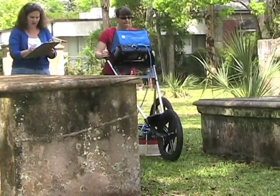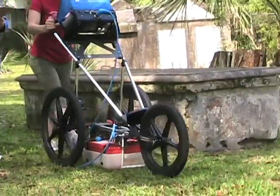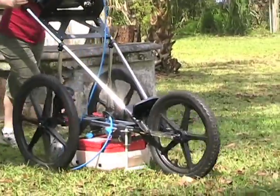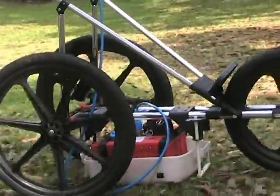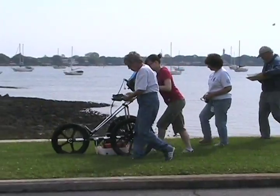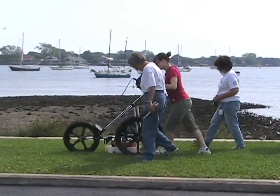When working in cemeteries, it is hard to know what, or who, lies under the ground. Unlike other sites, excavations are generally unfeasible. Archaeologists need a way to see caskets, among other features, without disturbing the landscape of the cemetery. Ground-penetrating radar, otherwise known as GPR, is a non-invasive way to look at what lies underneath the ground.